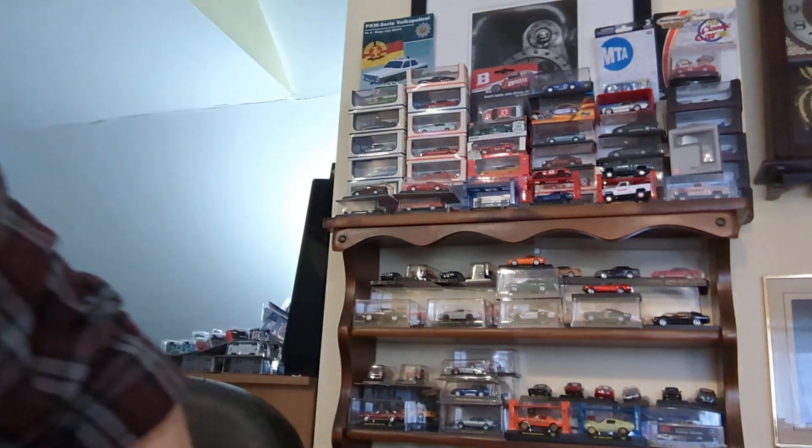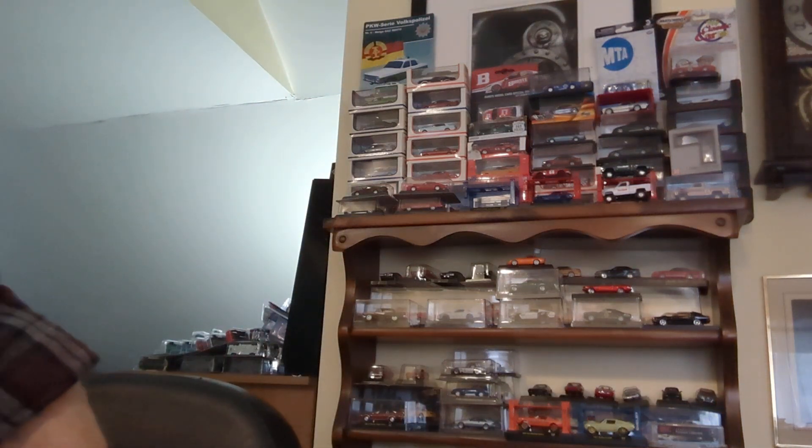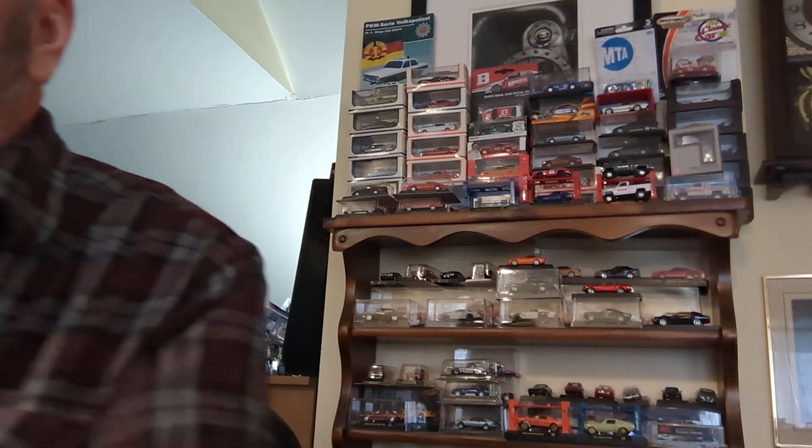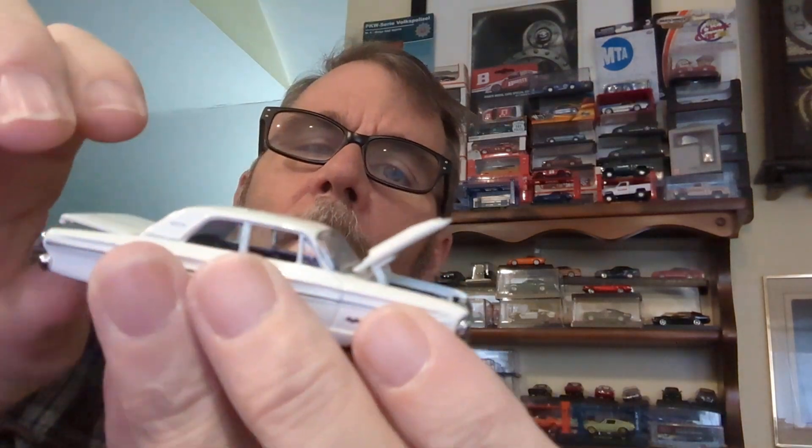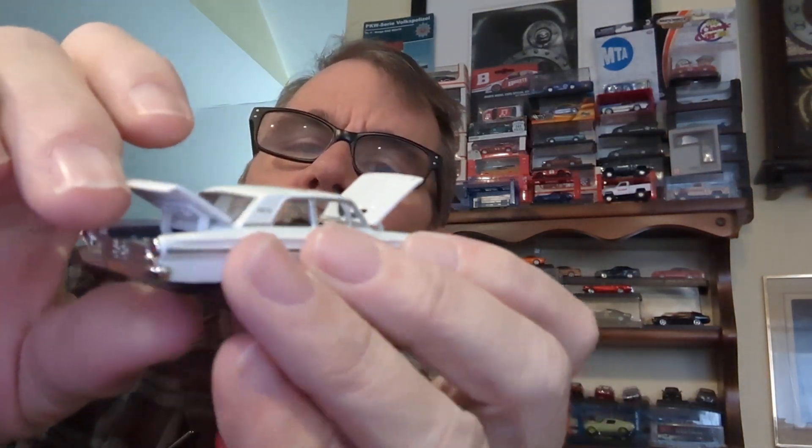I have my original Ertl American Muscle version right here. This is one of the best American brands in 1:64 diecast — opening hood, opening trunk. There's a fuel cell in here, a very detailed engine, and a very detailed chassis screwed together. It's a plastic chassis with a metal body. This has some nice weight to it. This is an excellent casting — one of my favorites that I've had forever.